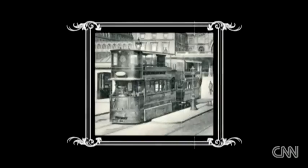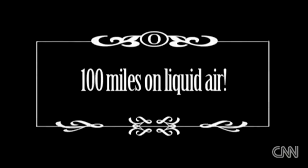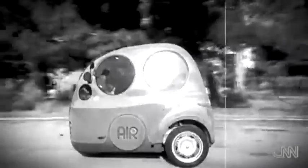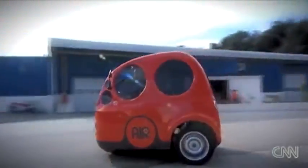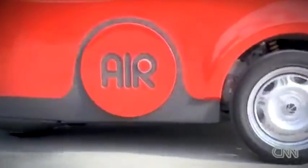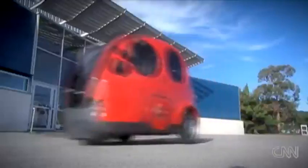The idea of powering a vehicle using air is not new. Compressed air systems have been used to power trams in France since the late 19th century. In the early 20th century, an Anglo-American company produced a car they claimed could run a hundred miles on liquid air. And yet none of these has been a commercial success.